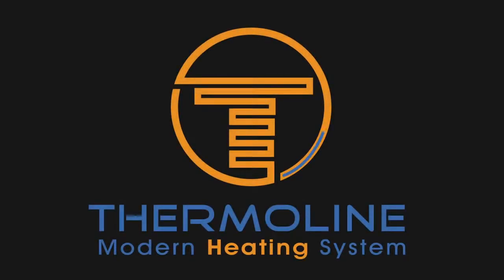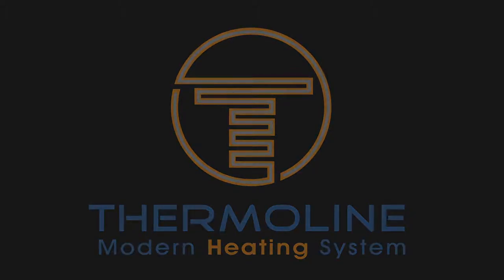We present the newest and most modern heating system of all time: Thermaline. Thermaline is currently the best and most innovative heating system on the market.